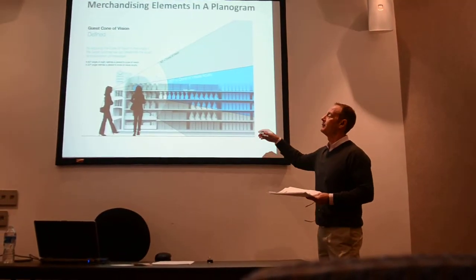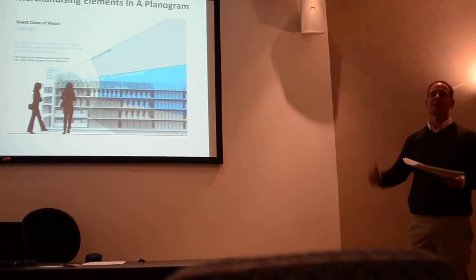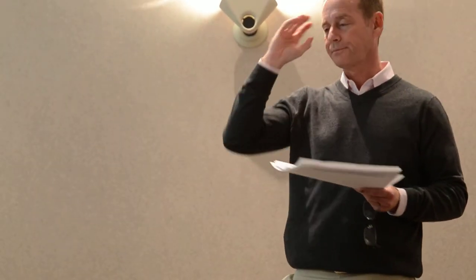Retailers are moving away from universal headers up above because people just don't even look at the 60 degrees — they're very expensive and just a waste of money. They're very expensive and they're just not being used. So identifying the 20 degrees in that strike zone is a very important thing.